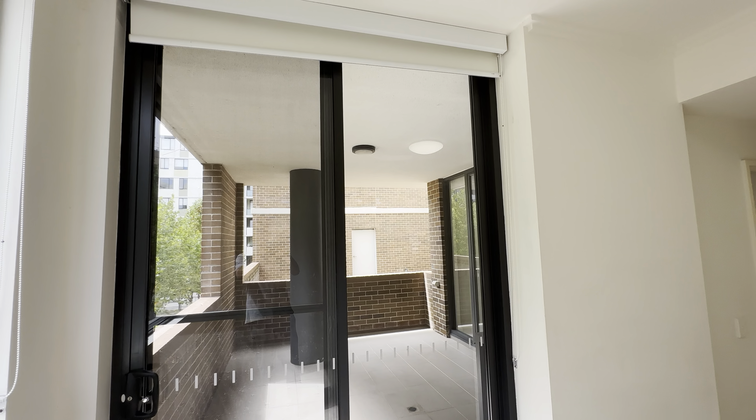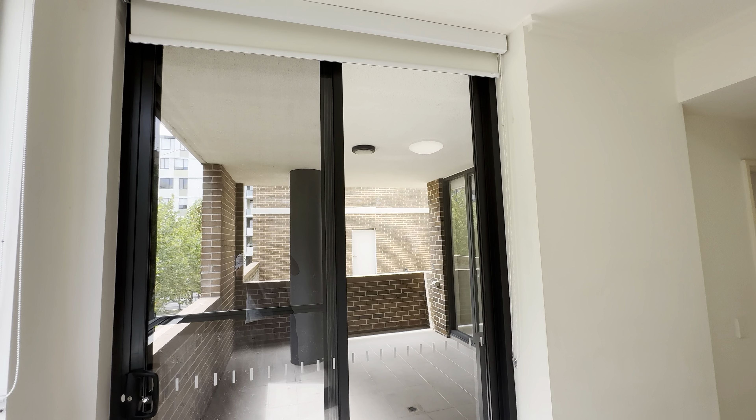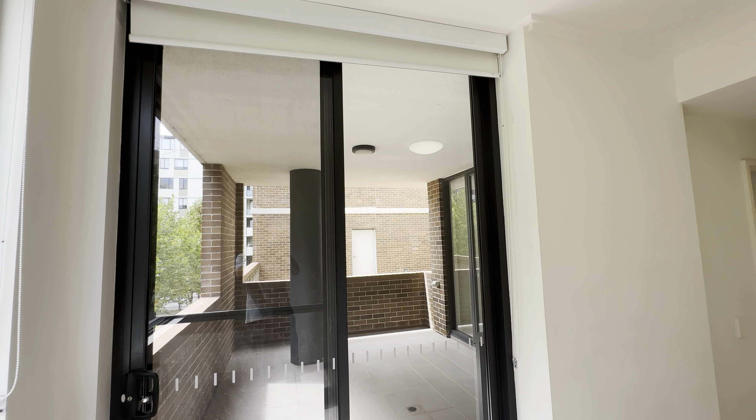This is the master bedroom. You have access to the balcony, which faces north and west — the sunny side. And here's the balcony.